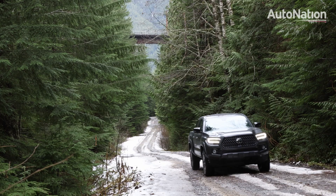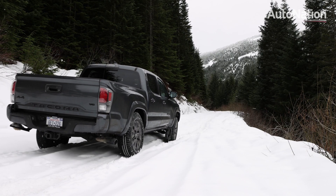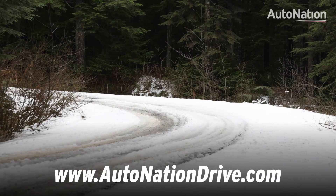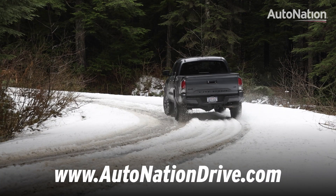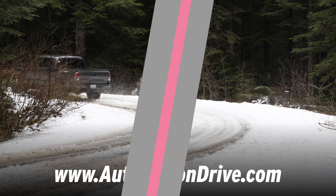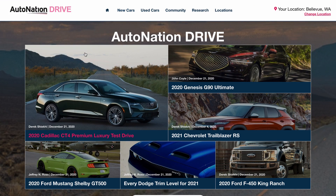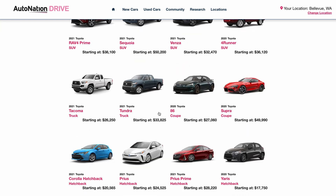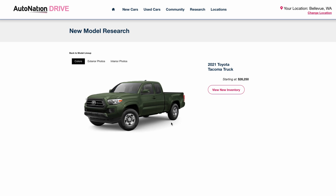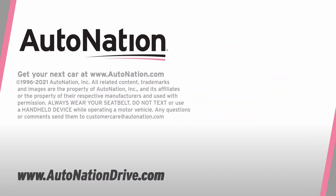The Tacoma has always been a smart choice for hauling, towing, or adventuring into the mountains. With this new 2021 Tacoma Nightshade Edition, it's also one of the best-looking. Visit AutoNationDrive.com to see more options from Toyota. We have more than 70,000 new and used vehicles available from coast to coast. Find the perfect vehicle, pick your options, and arrange for a test drive at your local AutoNation Toyota dealer.